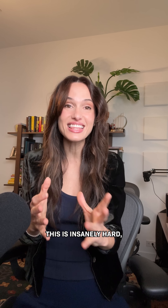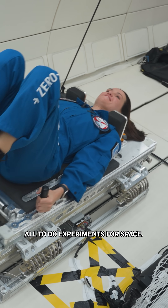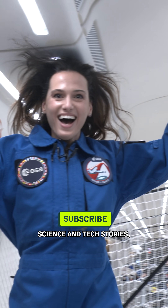This is insanely hard, but they do it 31 times in a single flight, all to do experiments for space. So if you want more optimistic science and tech stories, subscribe.